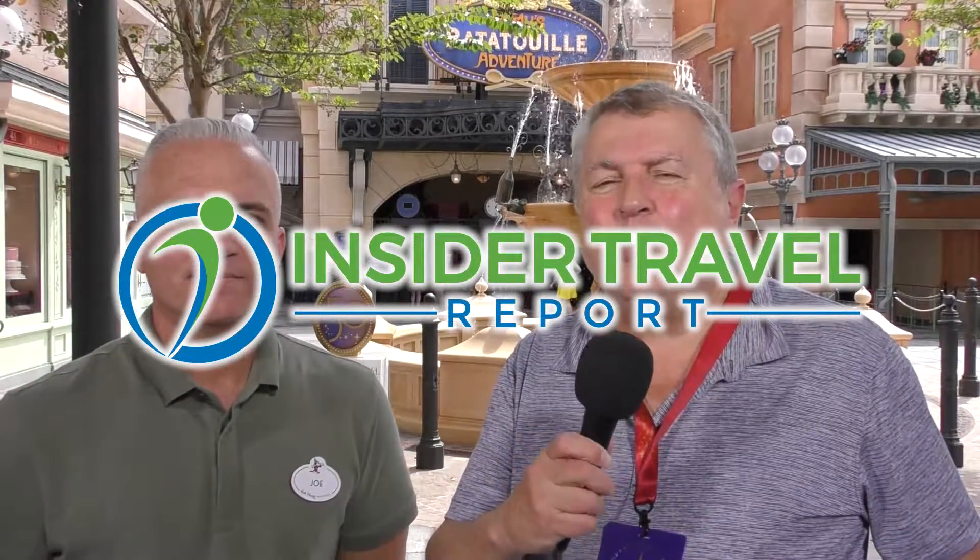Hi, I'm James Schillinglaw and I'm here at Epcot on the 50th anniversary of Walt Disney World. There is a lot of new stuff here, and one of the new things is a ride based on Ratatouille, the famous cartoon. I'm here with Joe, who is the production designer, and we're going to talk to him about this ride on Insider Travel Report.